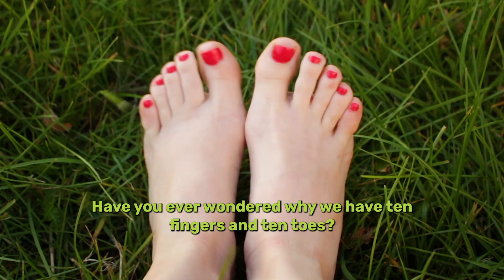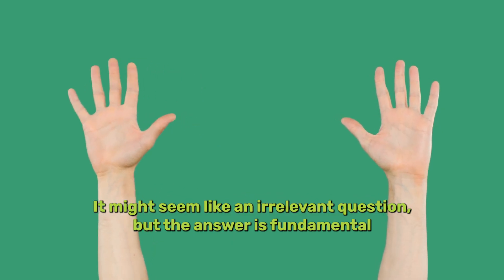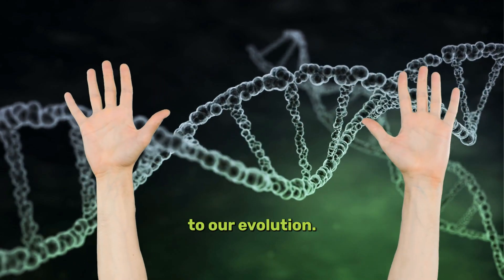Have you ever wondered why we have 10 fingers and 10 toes? It might seem like an irrelevant question, but the answer is fundamental to our evolution.